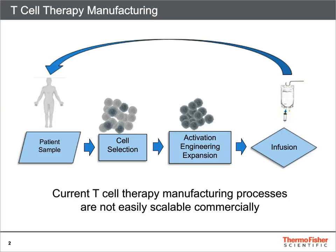Most processes to manufacture T-cell therapies were developed in academia. Due to this, the cell culture processes were not optimized for commercial-scale manufacturing.